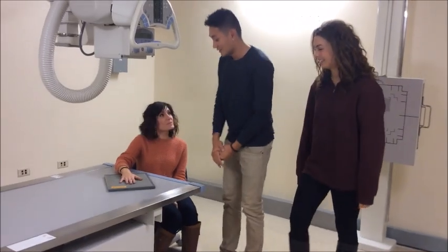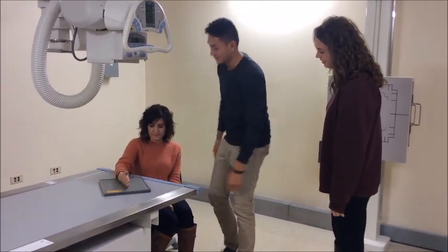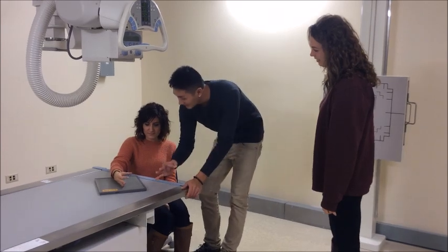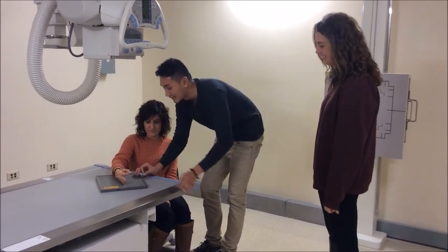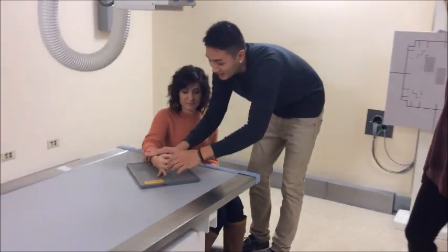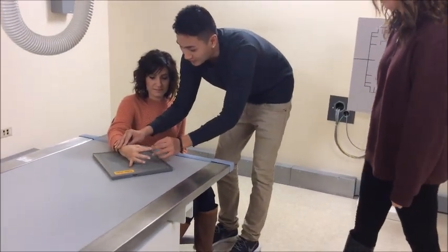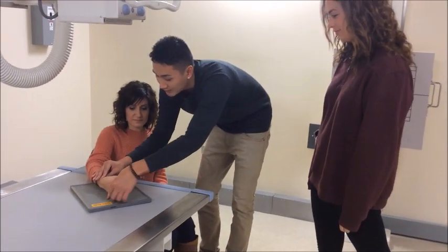Okay, so if you can kind of do a karate chop down on the board — there you go — and make an okay sign with your hand. And kind of bring this, keep it straight. And put your fingers forward, these two. There you go. Keep them all straight.